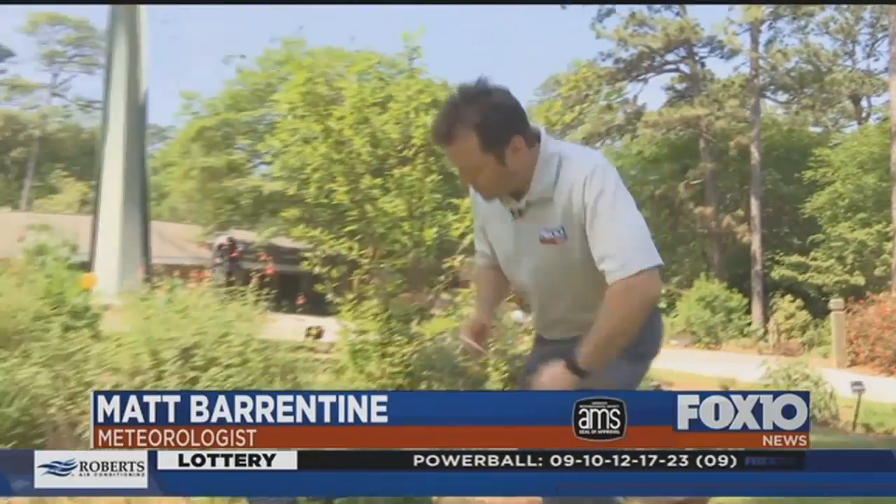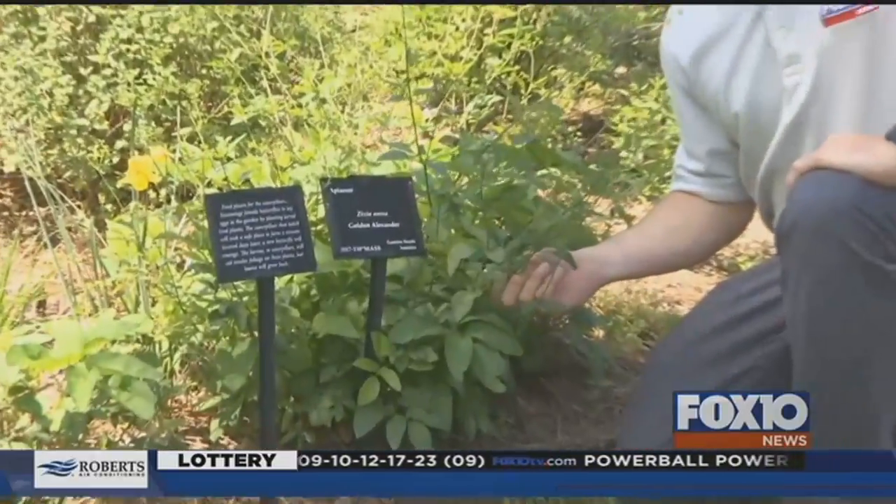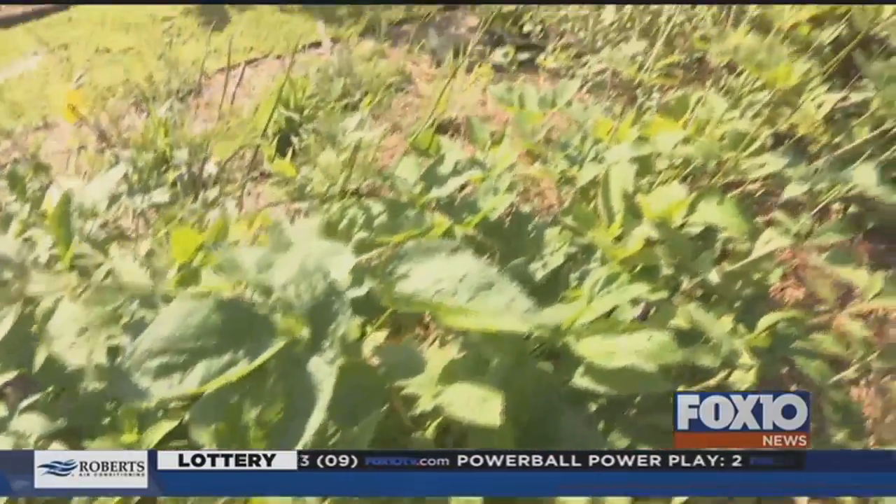Having a successful butterfly garden isn't just about having pretty flowers. You also have to give their caterpillars something to eat, like this plant called a Golden Alexander. Butterflies choose to lay their eggs on this particular plant because when the caterpillars eat it, there are chemicals that the caterpillar incorporates into its body that makes it poisonous to things that might want to eat it.